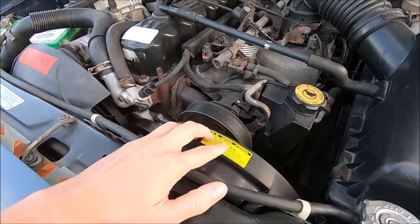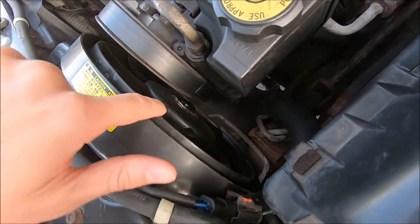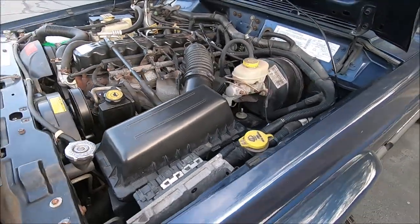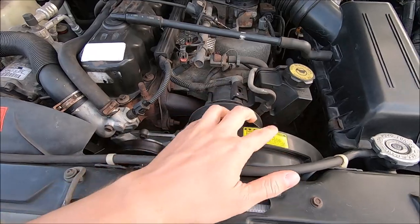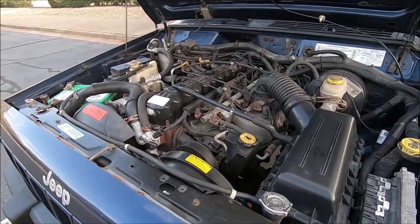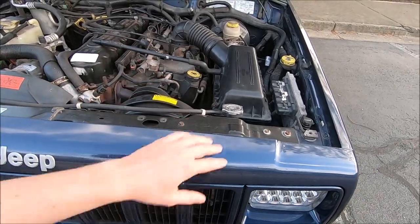The first issue I found was that the electric fan wasn't working at all — it had a ton of resistance and wouldn't even spin by hand. Now it spins freely and works properly. The electric fan comes on automatically, I believe at 218 degrees, and also when the AC is on. I also noticed the coolant was very low, so I wanted the cooling system completely flushed and everything to run as clean as possible. I have a tutorial video on the electric fan replacement if you want to check that out.